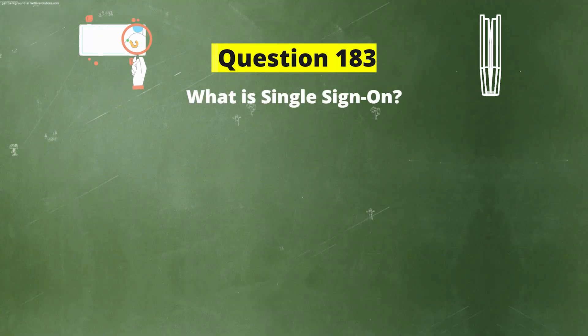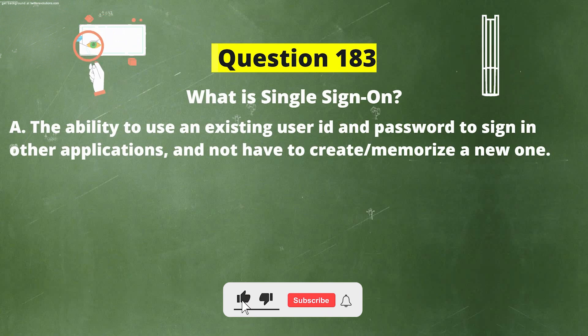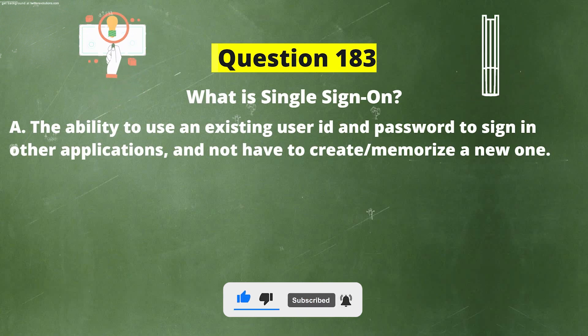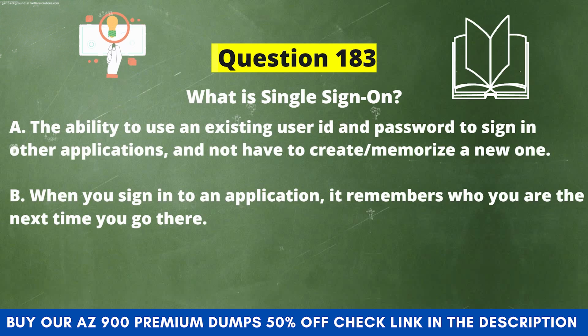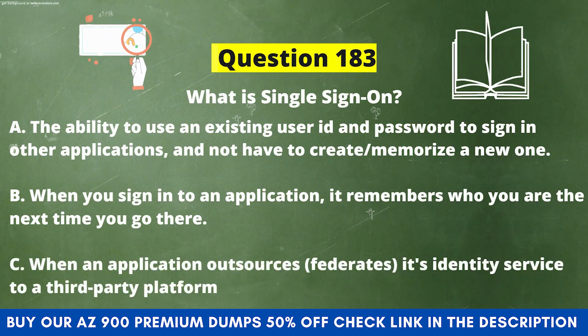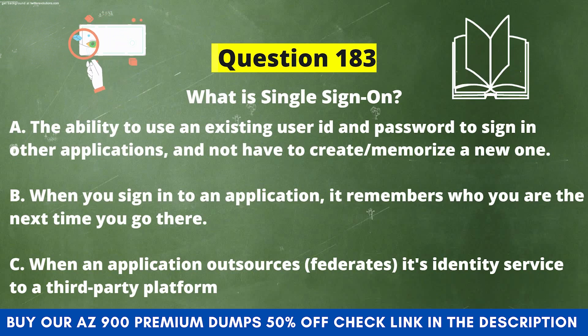Next question: What is single sign-on? Option A: The ability to use an existing user ID and password to sign in to other applications, and not have to create or memorize a new one. Option B: When you sign in to an application, it remembers who you are the next time you go there. Option C: When an application outsources or federates its identity service to a third-party platform.